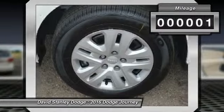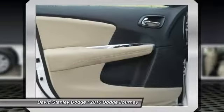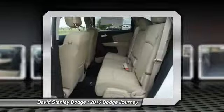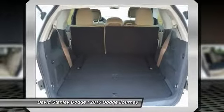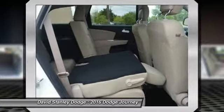This vehicle has less than 100 miles. Here are some of this vehicle's great options: traction control, dual airbags, power steering, front air conditioning, four-wheel disc brakes, rear window defroster, power windows, electronic stability control, CD player, remote keyless entry.